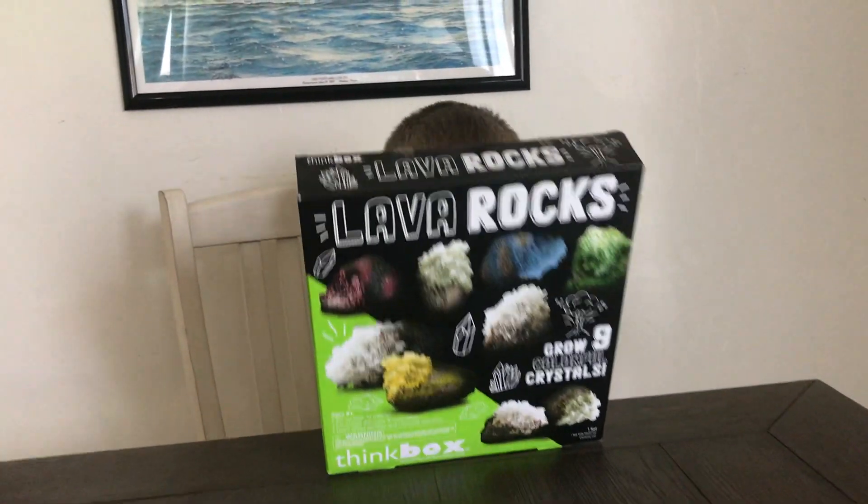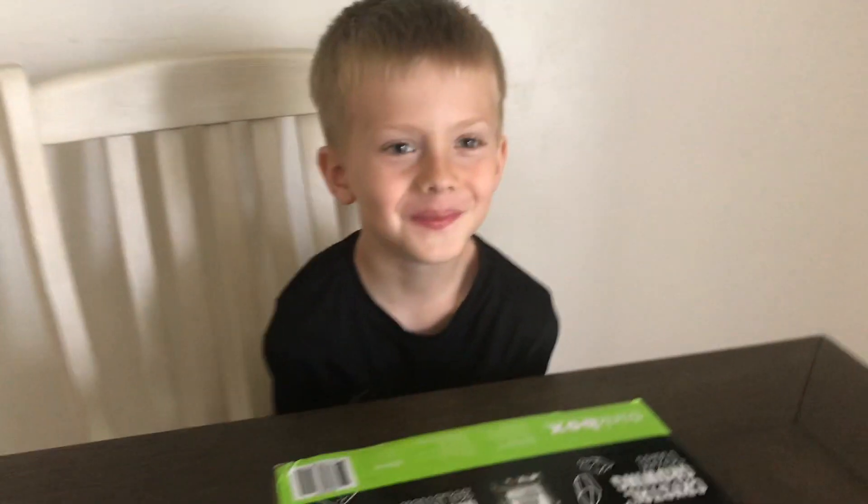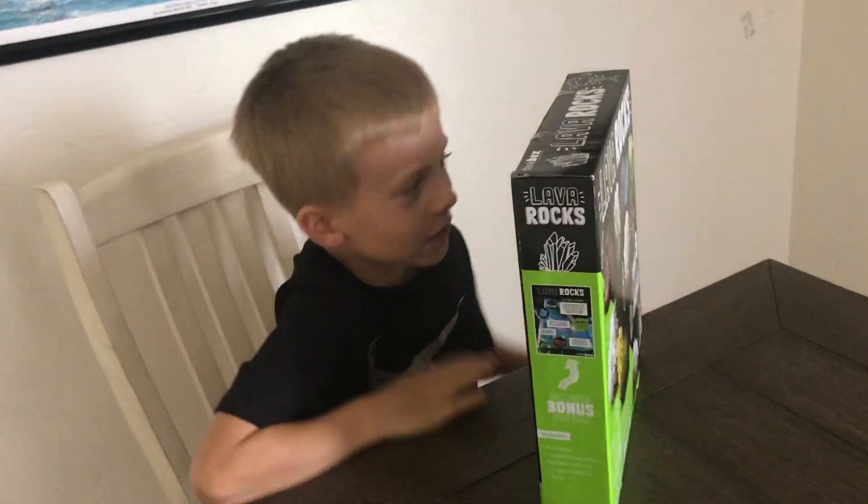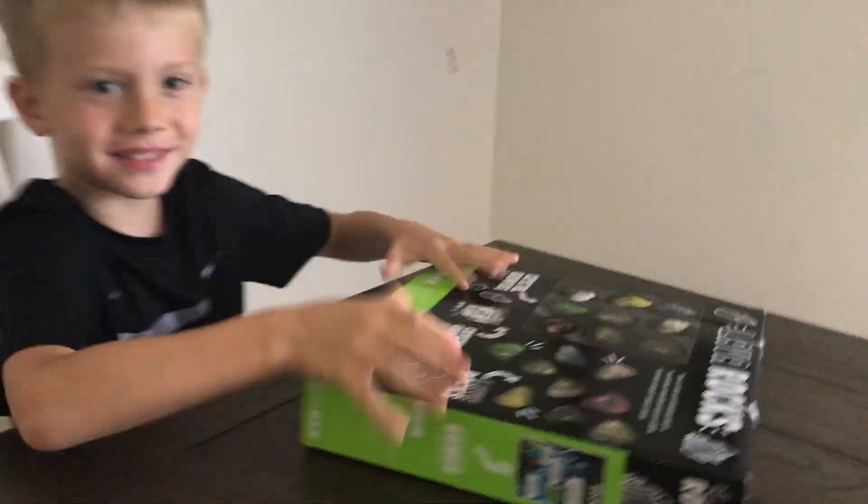Where's Ian? There's Ian! I knocked in my watch. So what did we get here?